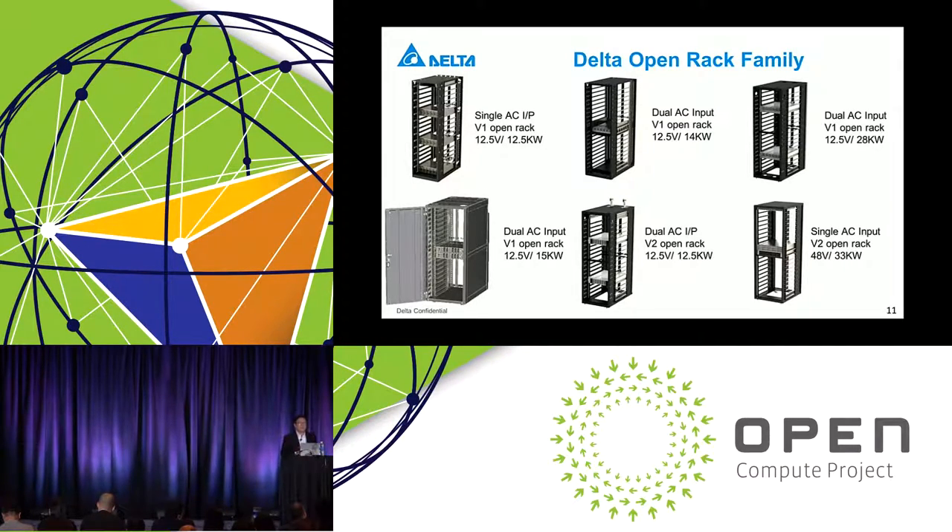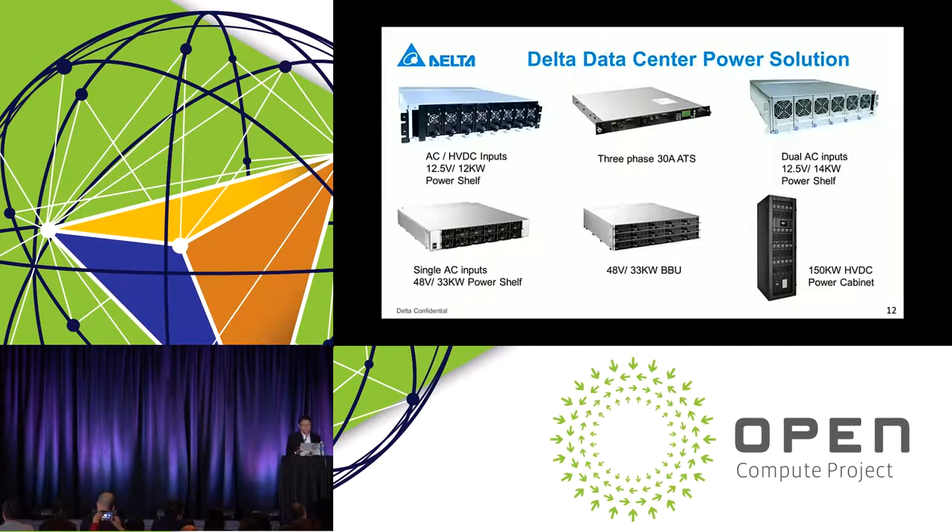Our company excels in providing standard, modified standard, or customized rack systems. Here are some examples of power shelves we have designed and manufactured: 12 kilowatt power shelves, 48-volt 33 kilowatt power shelves, three-phase 30M rated automatic transfer switch, 48-volt 33 kilowatt battery backup units using lithium-ion battery, dual AC input 14 kilowatt power shelves, and finally the latest 150 kilowatt high-voltage DC power cabinet already designed and available to market.